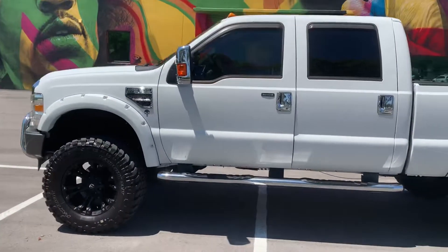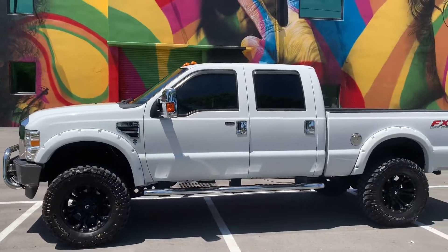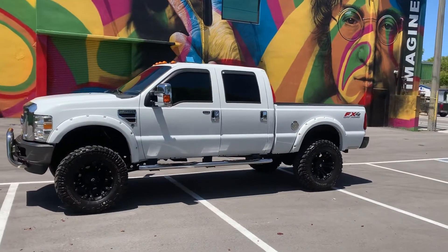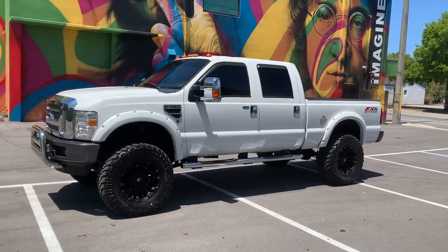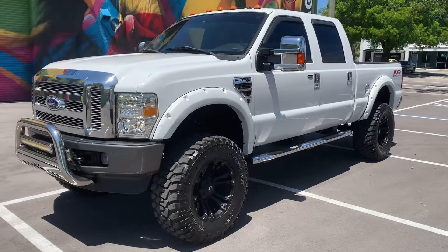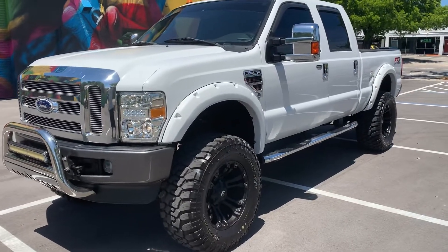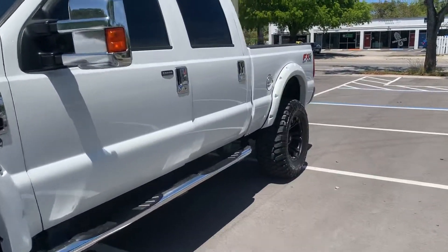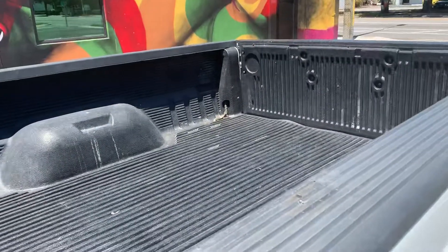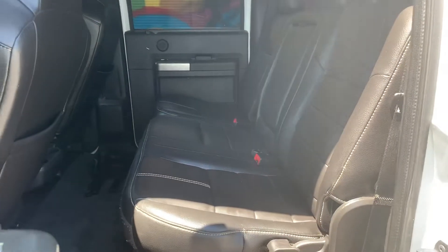Pick up the phone and call me — 954-937-8271. My name is Alex. Visit bigboydiesels.com for more diesel trucks for sale. Let's look at the interior of this truck. You can see the bed — everything is clean, interior is super sharp and super slick.